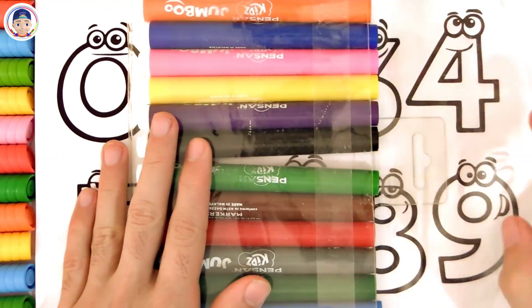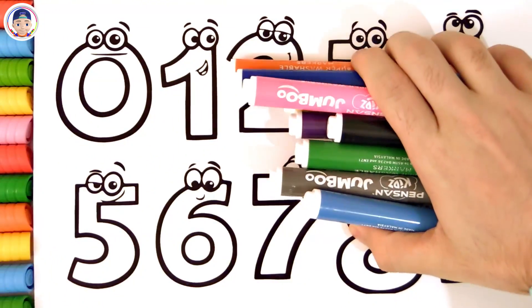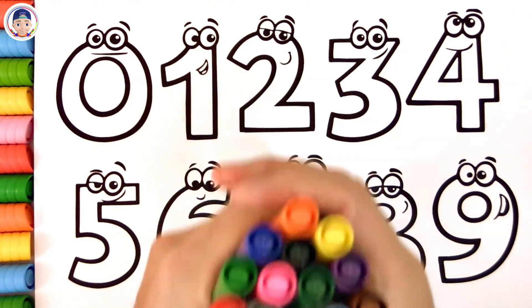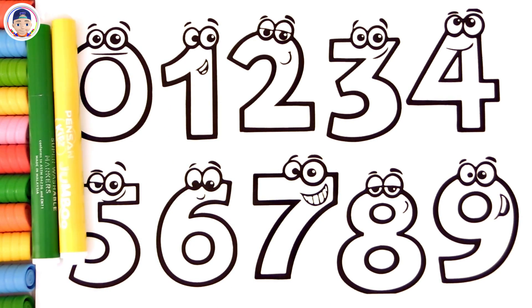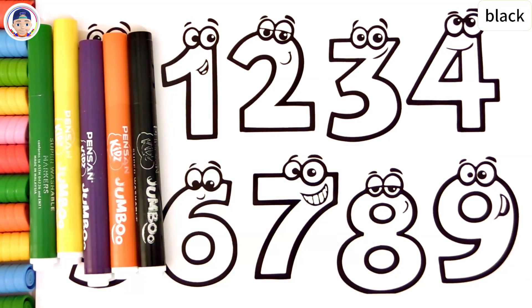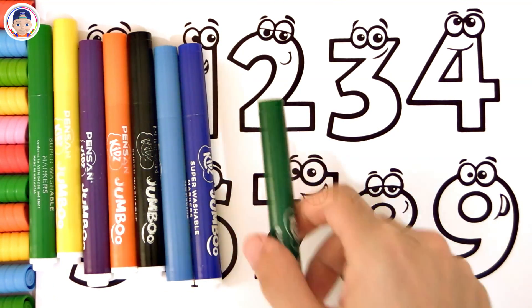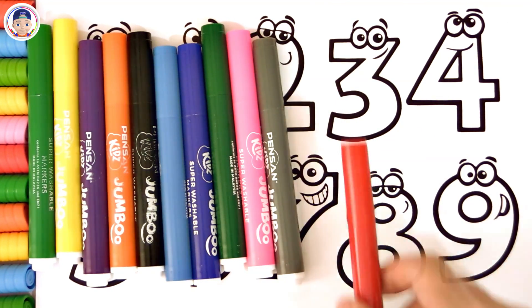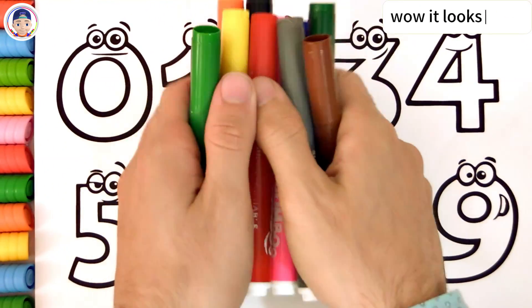Colorful pencils. Great. Are you ready? Let's do it. Green, yellow, purple, orange, black, blue, blue, green, pink, gray, orange, brown. Wow, it looks great.